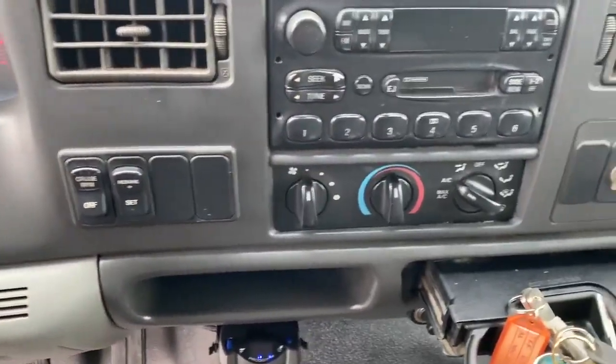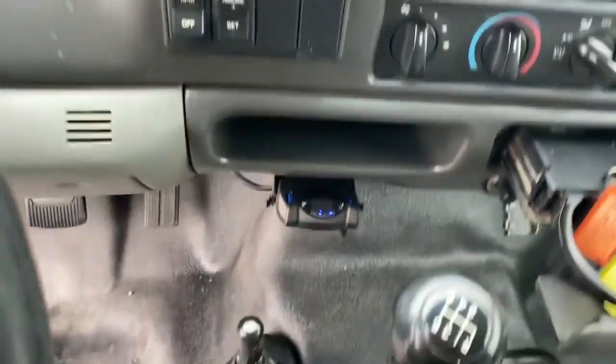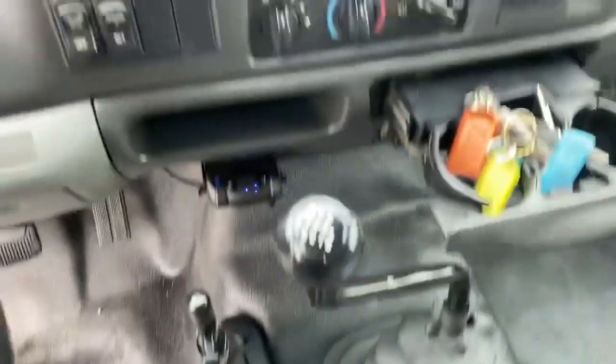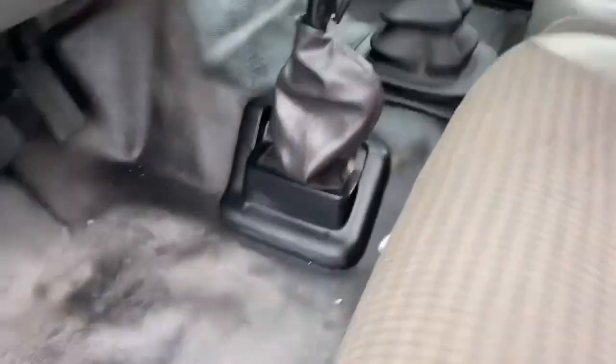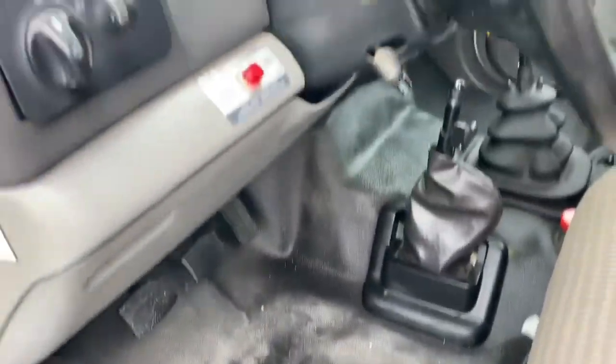The air conditioner works perfectly, six-speed, e-brake works good. There's also a trailer brake there. Super clean truck, obviously well cared for and well maintained.